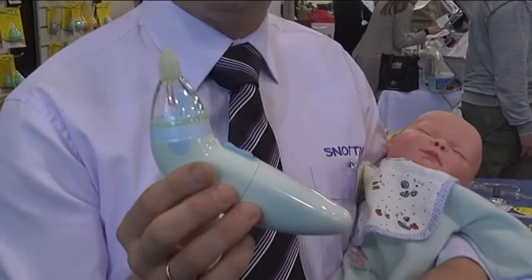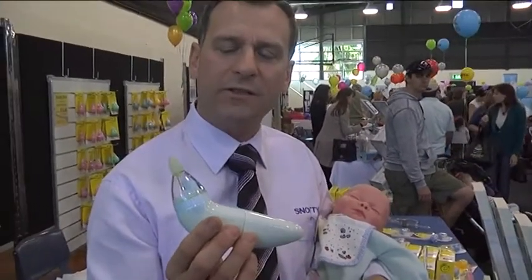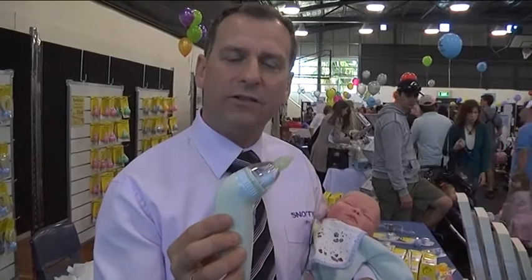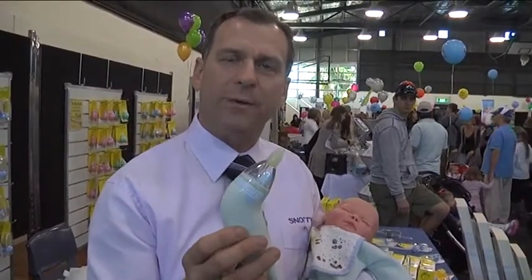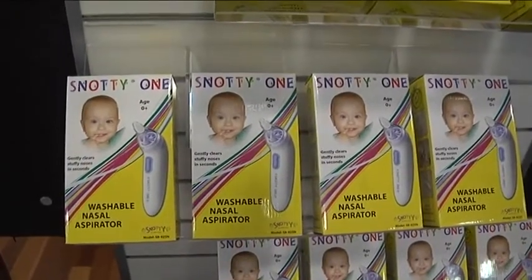The electrical nasal aspirator is TGA approved — that's the Therapeutic Goods Administration of Australia — and it's registered as a medical device. It is also the first device in the world to obtain a GMDN code, which is the Global Nomenclature for Medical Devices for an electrical nasal aspirator. Snotty is the only business to have obtained that.